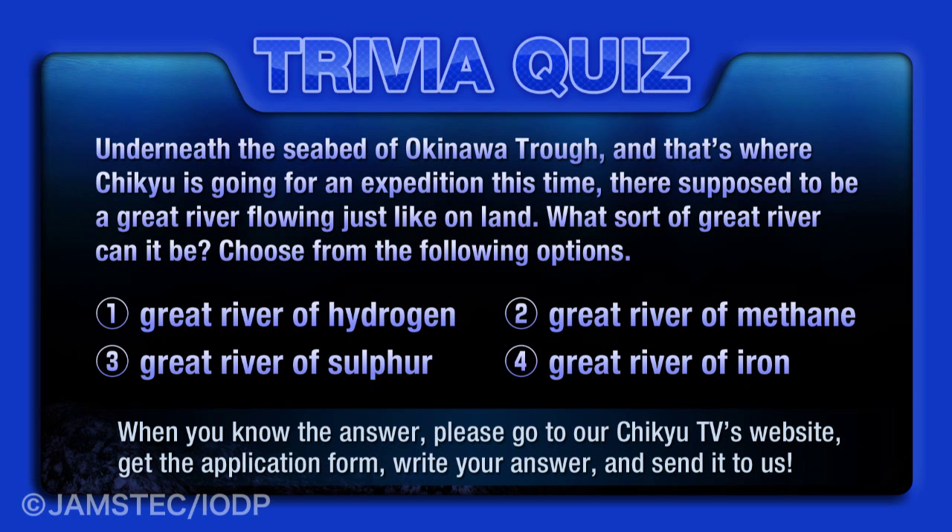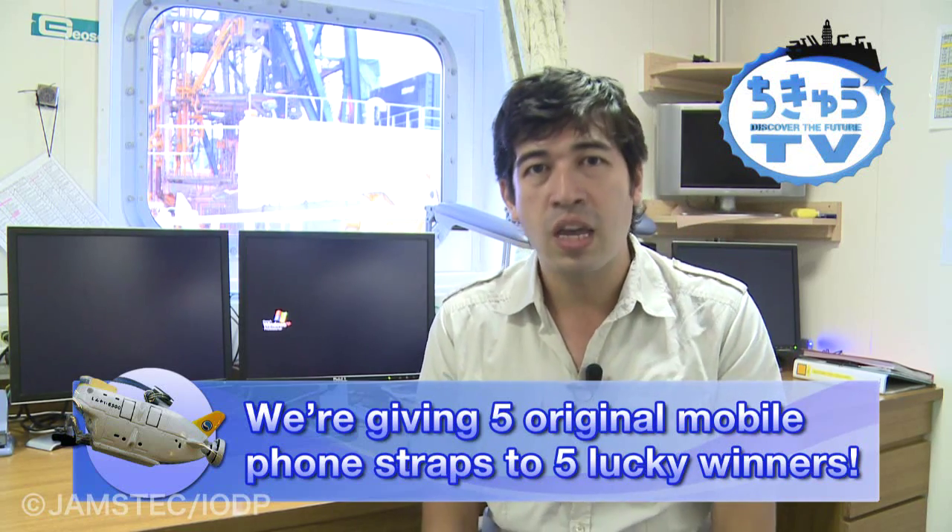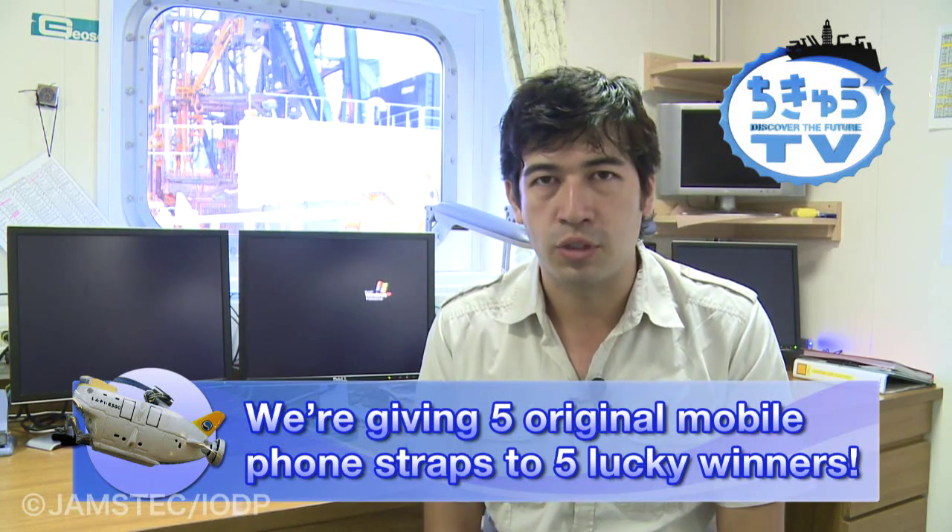What sort of great river can it be? Number one, a great river of hydrogen. Number two, a great river of methane. Number three, a great river of sulfur. And number four, a great river of iron. Please send us your answer to Chikyu TV's website. Our five lucky winners will receive an original mobile phone strap.